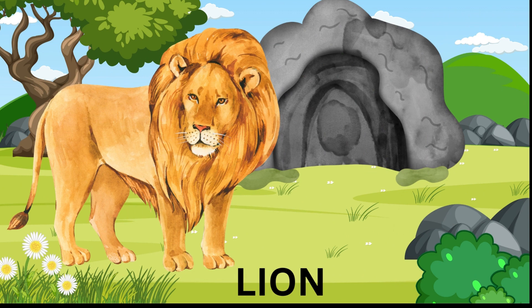Lion — the lion is known as the king of the jungle. Lions are big cats known for their loud roar. They mainly eat meat and hunt animals like zebras, antelopes, and buffalo.